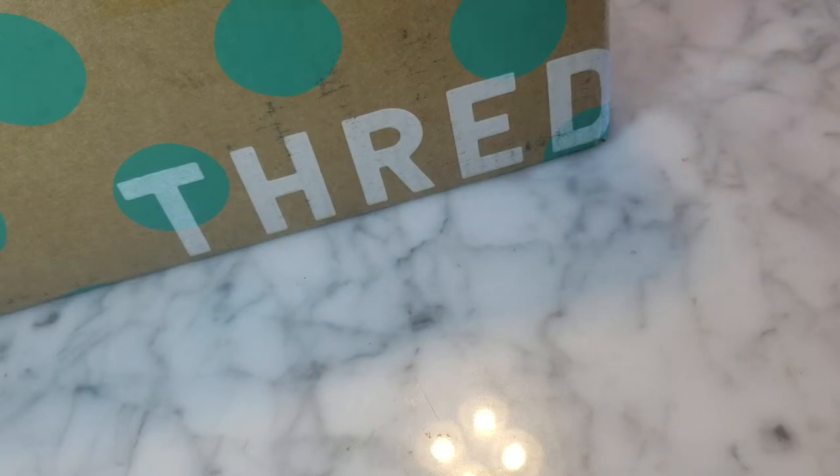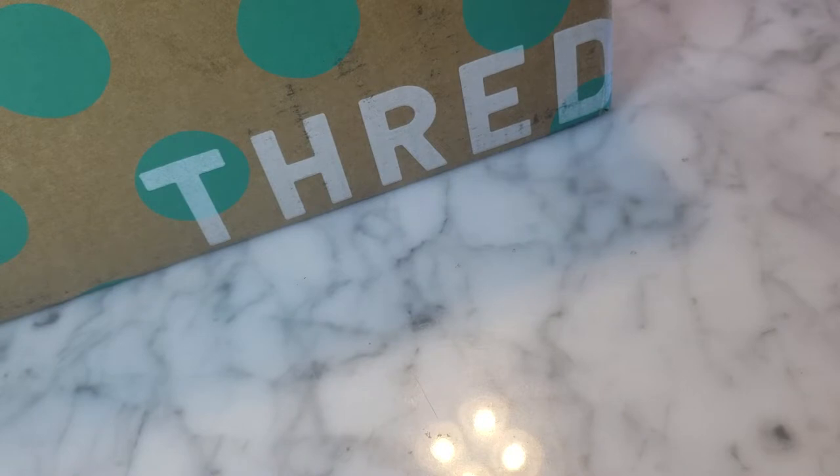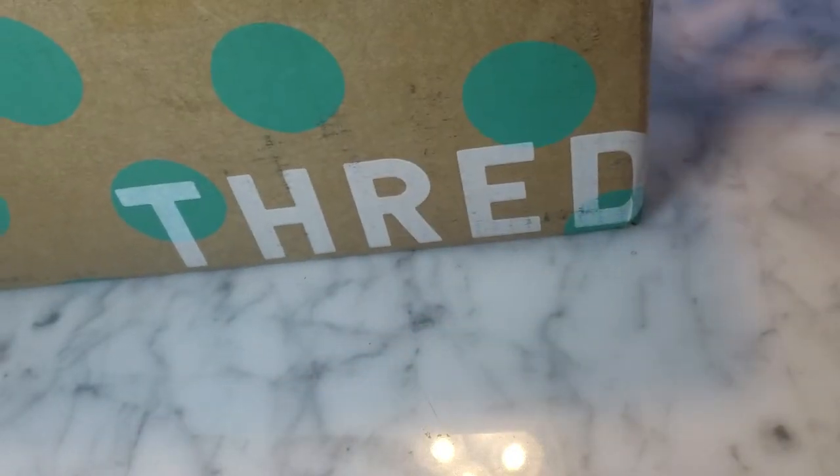Hey everybody, it's Denise, Nola Collectibles, welcome to my channel. Today I'm doing a thredUP unboxing — this was a 24-piece jewelry rescue. This was one of the last boxes I could get that still offered the 24 pieces. They've since eliminated that option and are now doing only 15 pieces of jewelry, though they've lowered the price — it was 24 for $34 or $39, now just 15 pieces. I'm a little disappointed but excited because I've been saving this box.